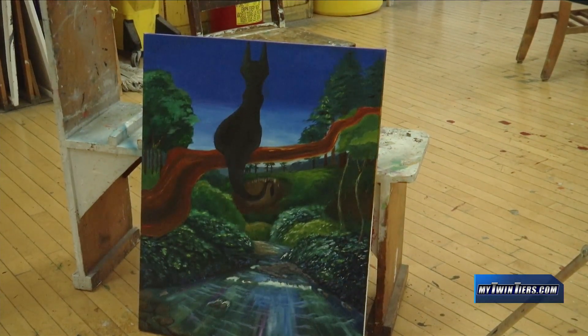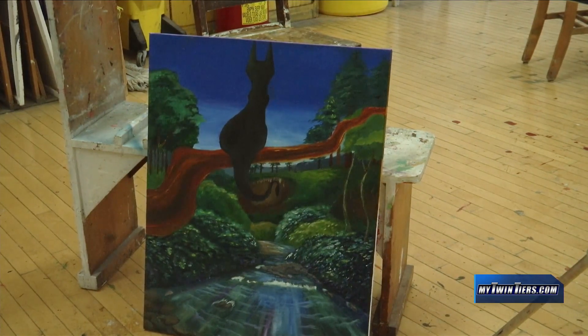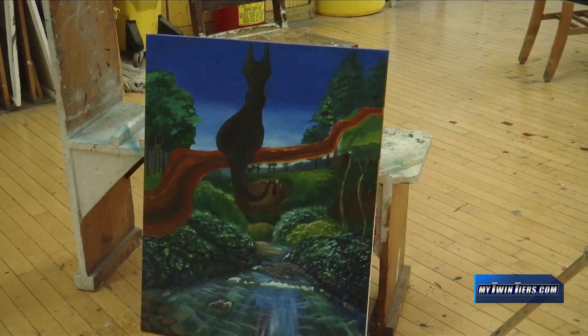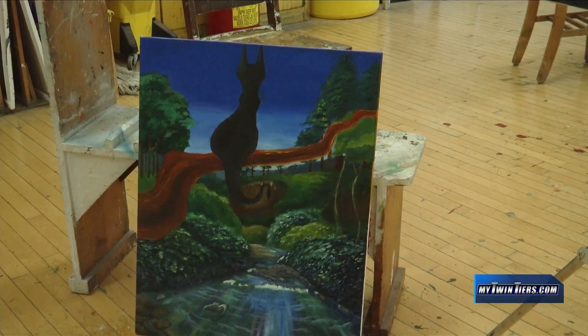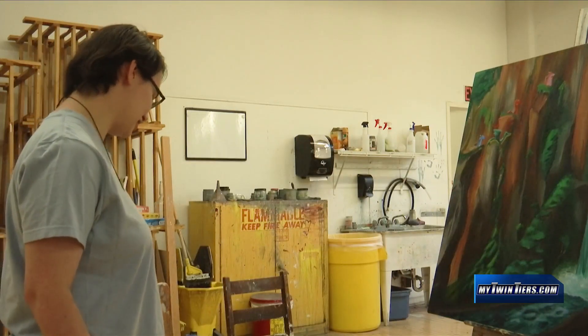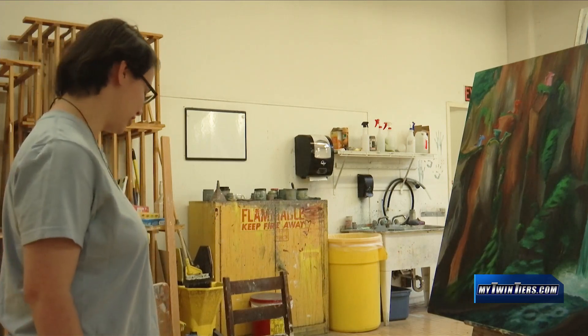The landscape in this one is actually inspired by the creek that runs through my backyard — the bushes, the hills in the background, and the ridge. I'm really attached to that creek; I played in it as a little kid.